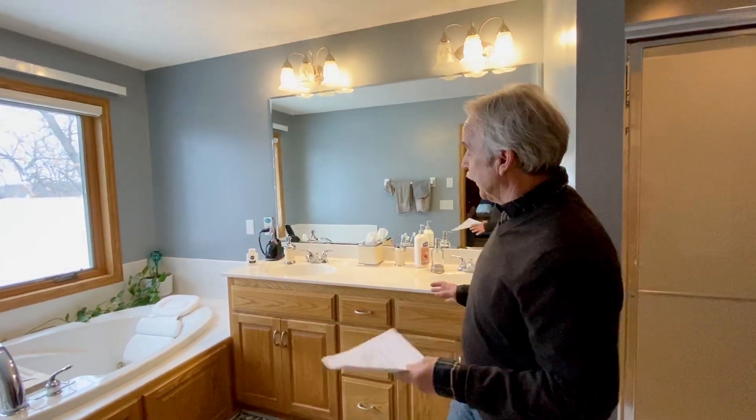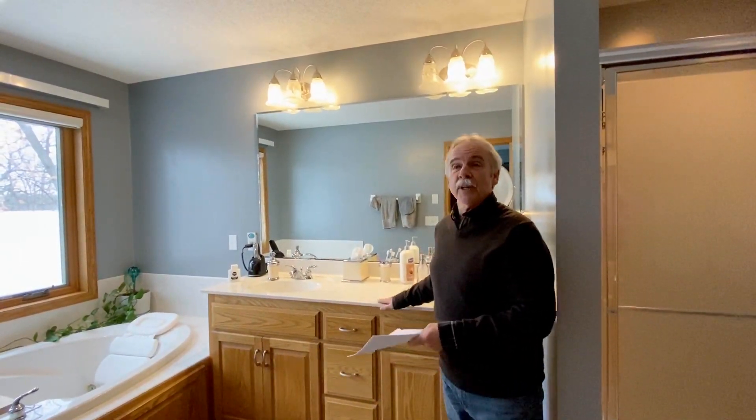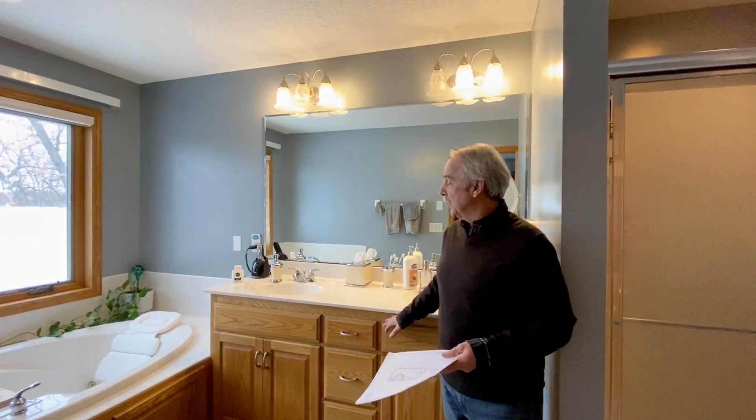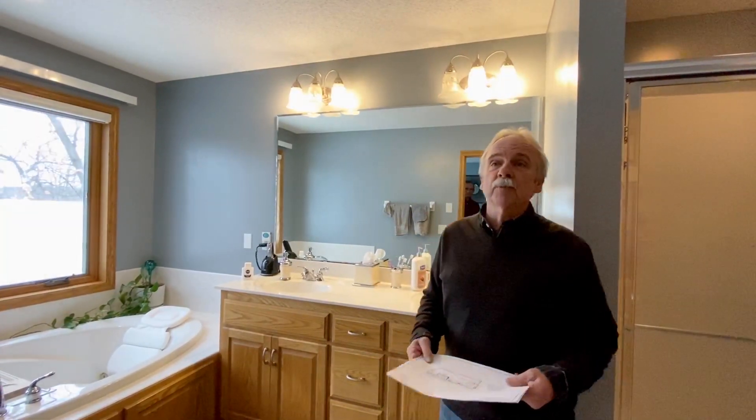We're going to do a new vanity. A lot of vanities today are only 32 inches. This is exceptional - he already has a 36-inch high vanity, but we're going to change it out and do a painted vanity. We're going to do a new solid surface top and some new faucets probably in a nickel finish, which is very popular today.